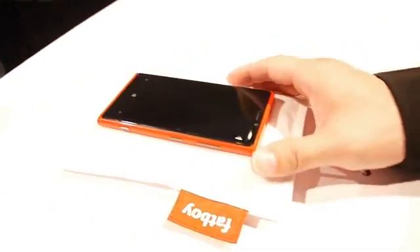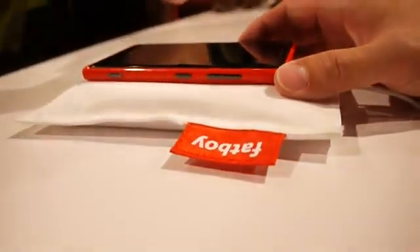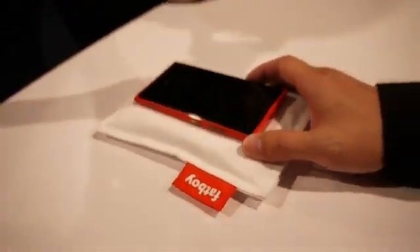It's a very easy way to just lay it down — super simple in terms of charging. Really something unique to Nokia here.